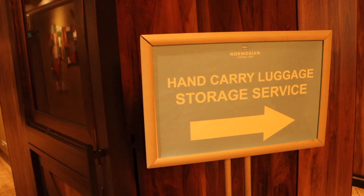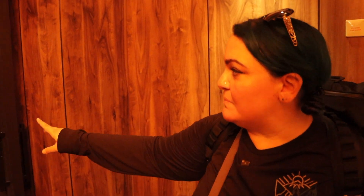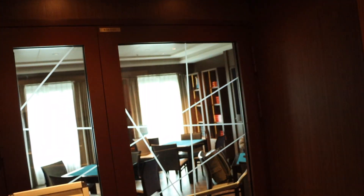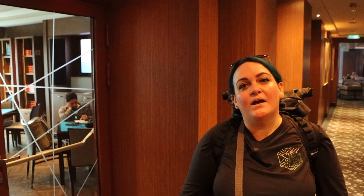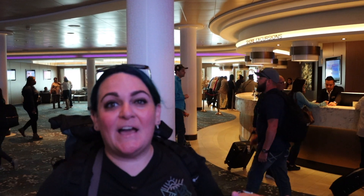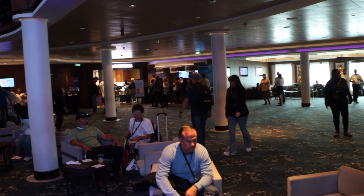There are hand-carry luggage storage services here on Deck 6 — we didn't realize that, so we were carrying our bags around for two hours unnecessarily. Along this way there are some meeting rooms and a library, where you can grab a book or play a game. Here on Deck 6 is also where you'll find guest services, shore excursions, and Starbucks, as well as the atrium bar and the internet cafe.